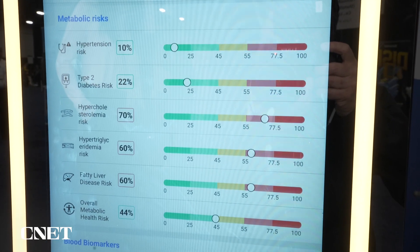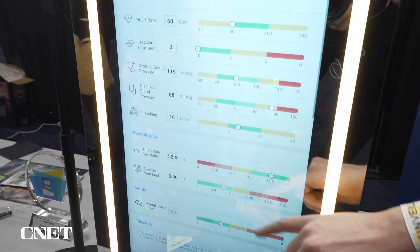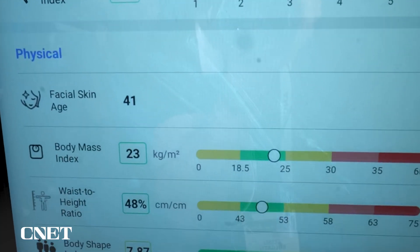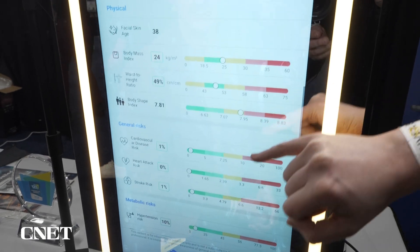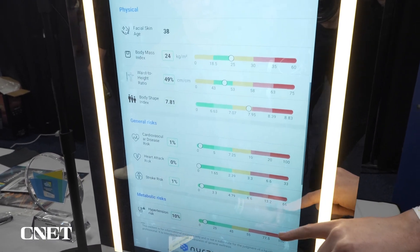Fantastic — look at how quick that was! Your blood pressure is picking up at 119 over 88. We calculate everything from mental stress, facial skin age. We even do your risk of cardiovascular disease, risk of stroke. For yourself, you're very, very low — zero.